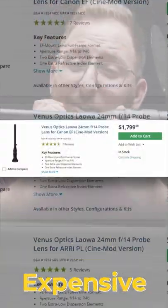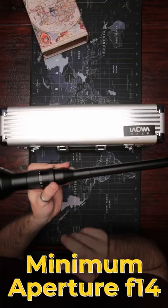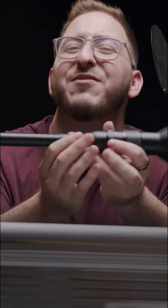Cons: this lens is expensive. It has a minimum aperture of f14, which means you're going to need to throw a lot of light at it. It also has very specific use cases, so your mileage may vary.